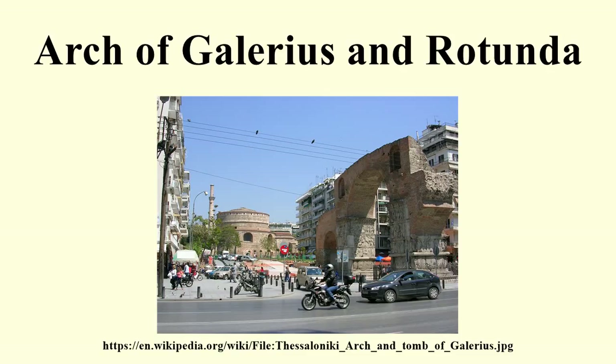The Rotunda of Galerius is 125 metres northeast of the Arch of Galerius, at coordinates 40°37'59.77"N, 22°57'9.77"E. It is also known as the Greek Orthodox Church of Agios Georgios, and is informally called the Church of the Rotunda. The cylindrical structure was built in 306 AD on the orders of the Tetrarch Galerius, who was thought to have intended it as his mausoleum, though it was more likely intended as a temple. It is not known to what god it would have been dedicated. The Rotunda has a diameter of 24.5 metres.